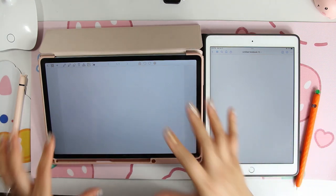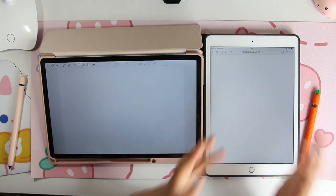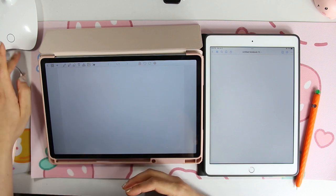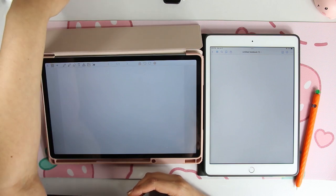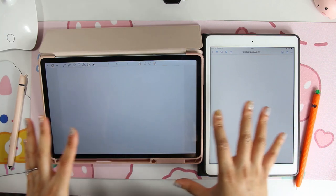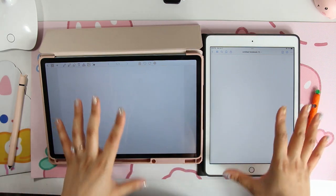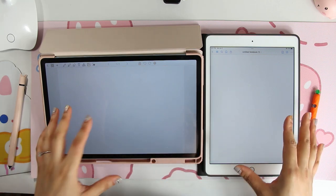I think that once you get used to the interface it's actually really quite pleasant — I have no complaints. I do think the creator has done a beautiful job at making an experience very similar to GoodNotes on an Android tablet. Kudos, because it seems like a lot of people want that GoodNotes experience on Android and I feel like she's done just that. Her brother does majority of the actual coding but she's giving a lot of input along with community feedback.